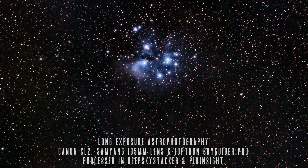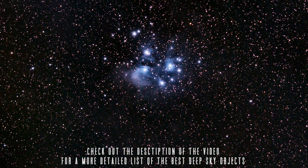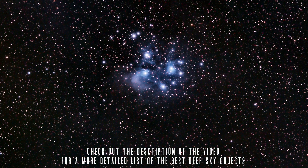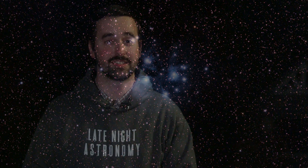I've got a video covering more deep sky objects that you can go out to see and enjoy, and I'll be sure to leave a link to that video in the description below. And those are just some of the best things in the night sky for the month of February. Please be sure to let us know what you hope to get out to observe or image, and anything that you would add to this list in the comments section below. Thank you all so much for your continued support, and clear skies from Late Night Astronomy.